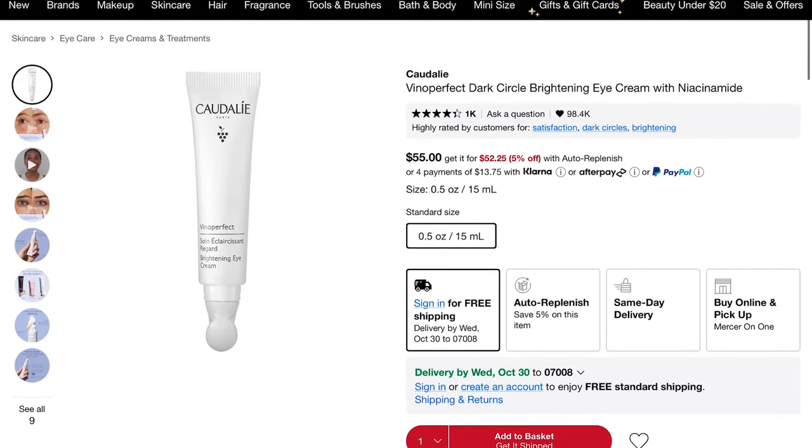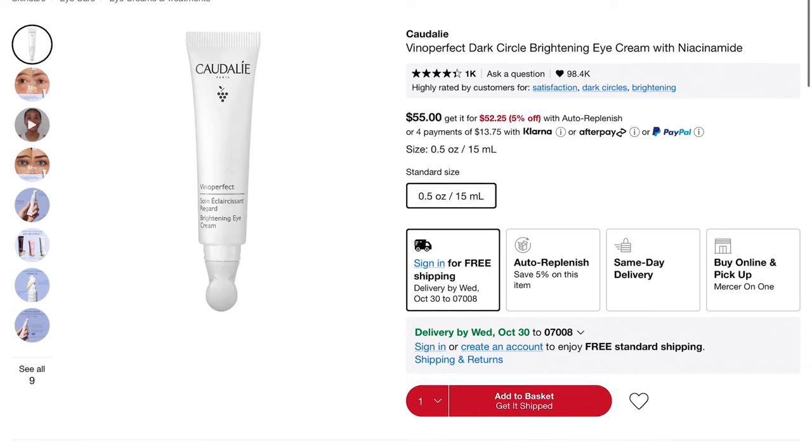I kind of want to try a different eye cream — I already have 26 items in my cart. I saw that Caudalie has a really good one with a different applicator. I have very very sensitive skin around my eyes, and this Caudalie one I think is not scented and doesn't irritate my eyes. So if you are a sensitive eye girly I highly recommend it.